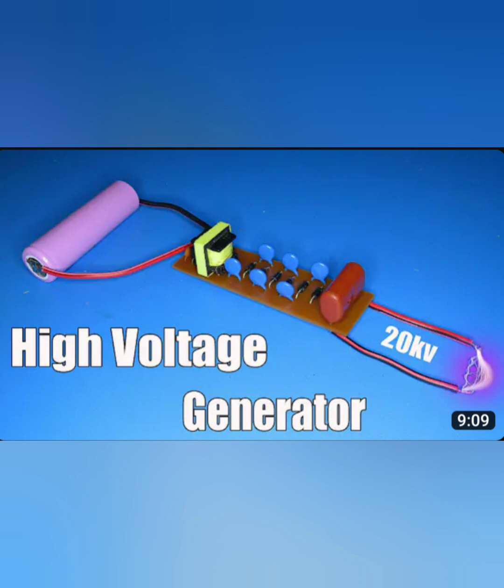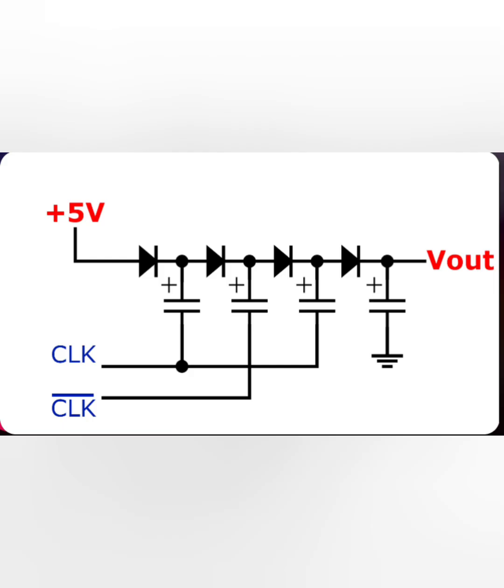Second, Marx Generator: the Marx generator takes the low-voltage input and steps it up into high-voltage pulses. Each stage of the generator creates a spark gap that emits radiant energy. Third, Spark Gaps: the spark gaps are placed at the points where the bifilar coils are wrapped around the solid-state dielectric. These spark gaps generate electromagnetic pulses that radiate energy into the surrounding space.